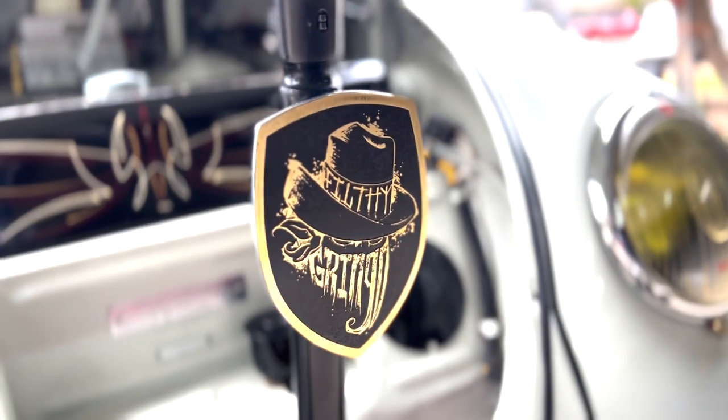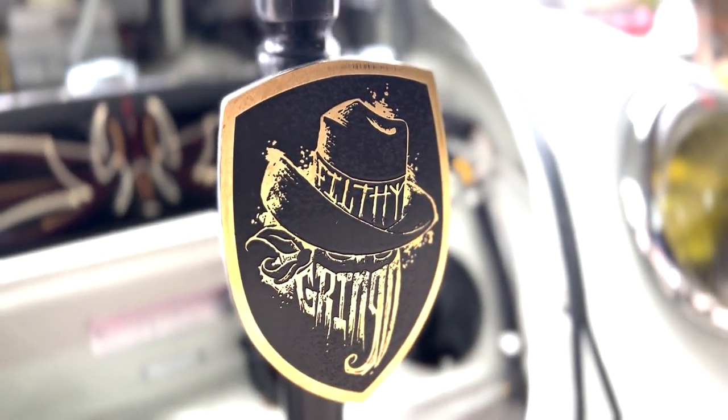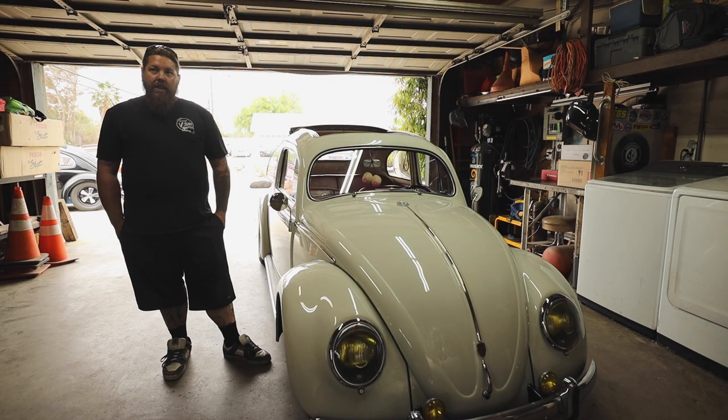My buddy down the street is a tattoo artist and we were sitting around bullshitting one day. I threw a couple ideas at him and he was drunk and gave me some shitty sketch. I told him I'd think about it, and then about three days later he sends me another one — and that's what I came up with.